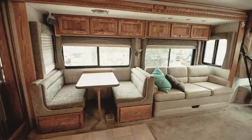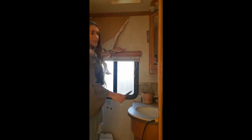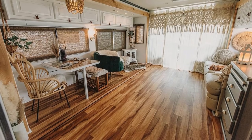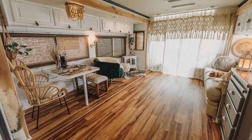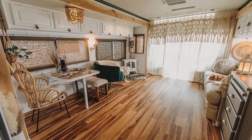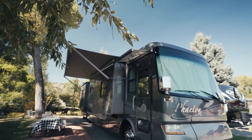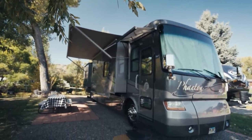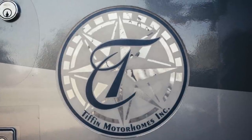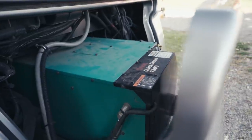We wanted an older one so we got this one and renovated it over about a year. The first thing was painting — all of the cabinets and the walls — and then the next step was the flooring. That was the biggest project, and then everything after that just kind of fell into place. So this is our 40-foot Tiffin Phaeton, a 2005. This is the generator — it's a 100-gallon diesel generator.